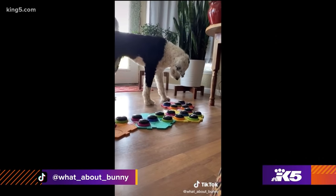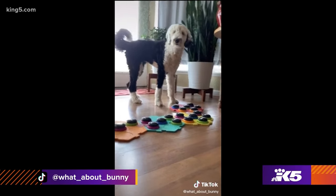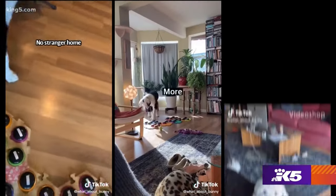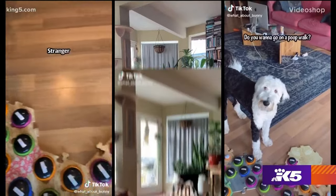Love you. Love you, hi. And 3 million TikTok followers are tuning in to watch.